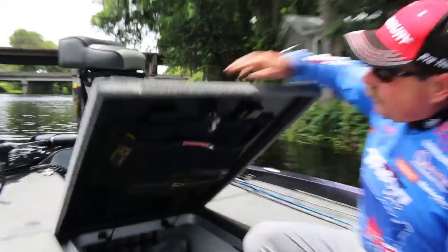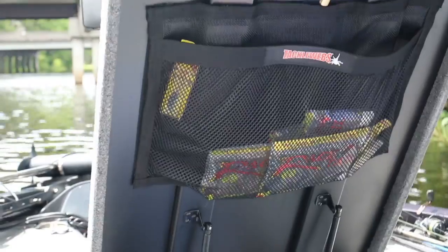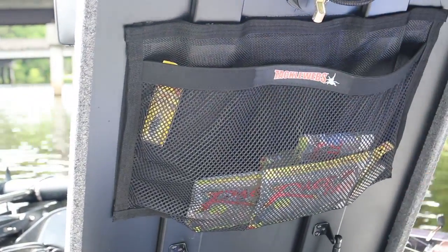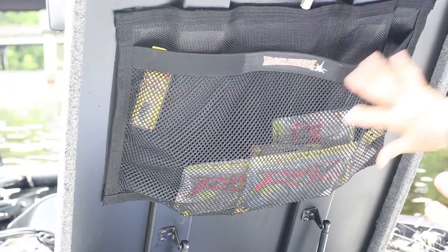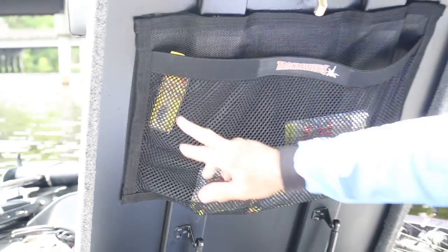So what I found are these things called tackle webs and I keep a number of them on my boat. Right here is a 24 by 15 tackle web and I can put all kinds of things in here — the baits that I really like, backup baits for the day, baits that I want to try.